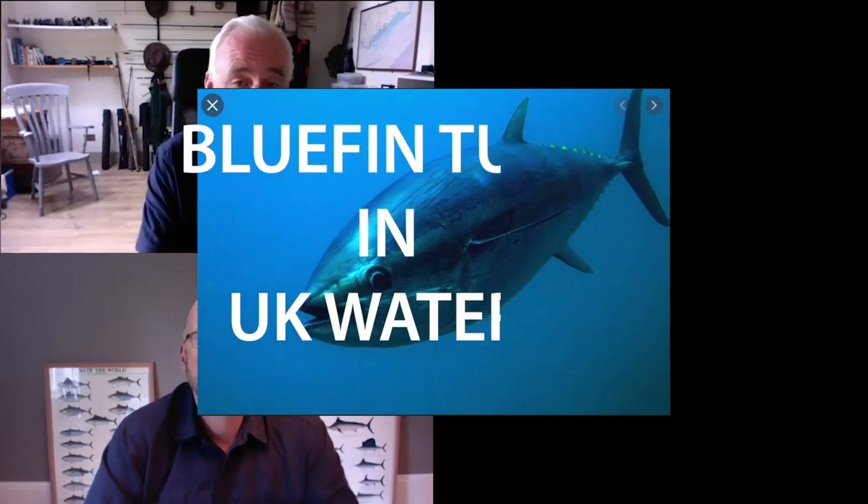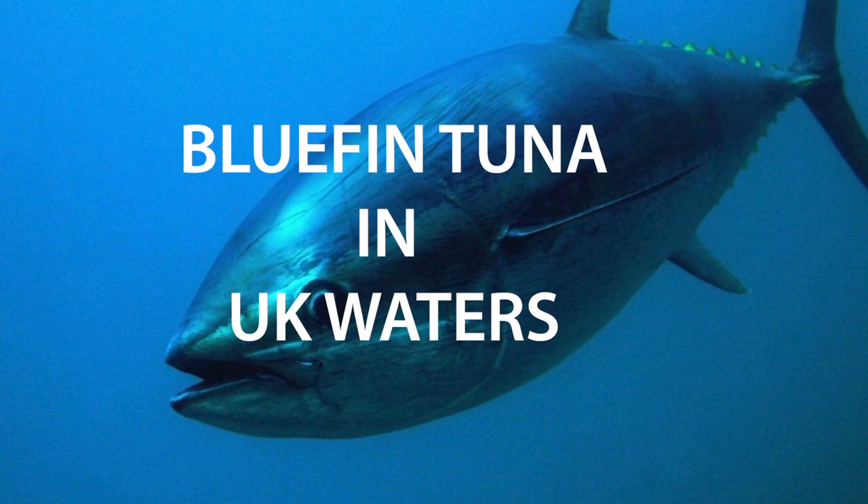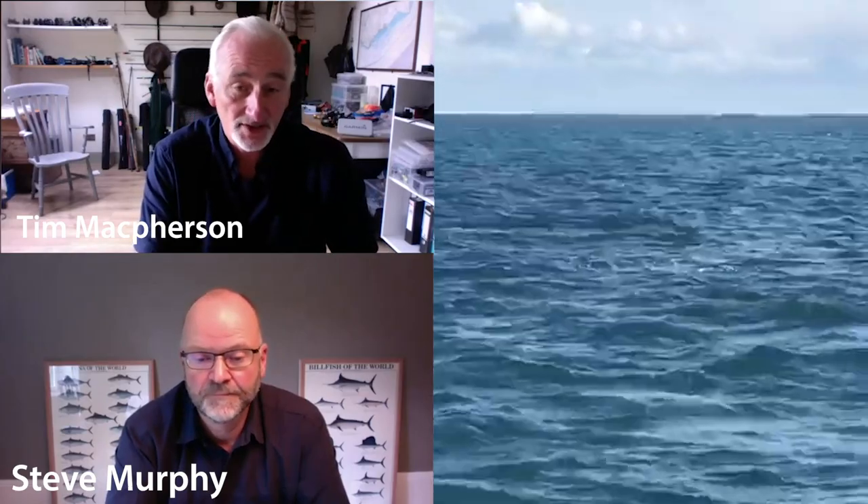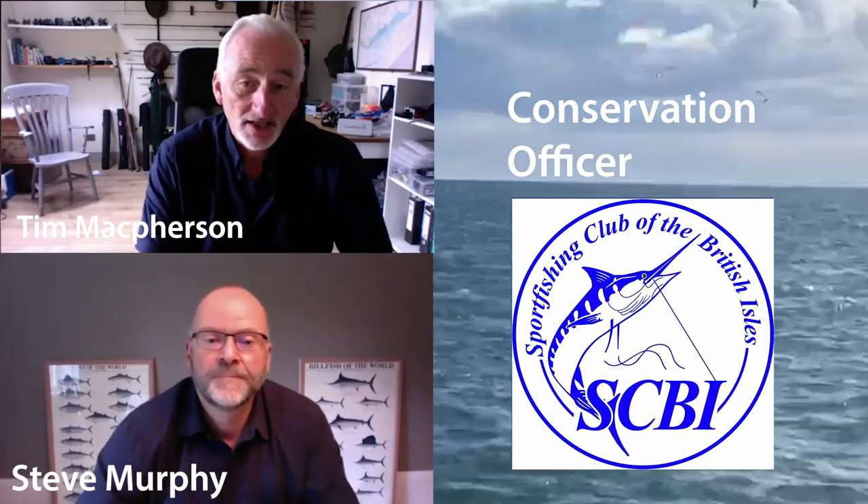Welcome. My name is Tim Macpherson and this is another one of our webinars that Saltwater Boat Angling does in association with Navionics. Today we're going to talk about bluefin tuna, which is a very exciting subject and one that is on the tips of many tongues in the southwest at the moment. Here with me to talk about it is Steve Murphy, a keen saltwater sports fisherman who has fished all over the world particularly for tuna. He's a member of the Angling Trust and the conservation officer for the Sport Fishing Club of the British Isles, and he's also the founder of Bluefin Tuna UK.